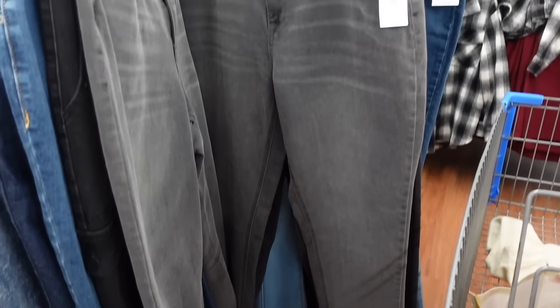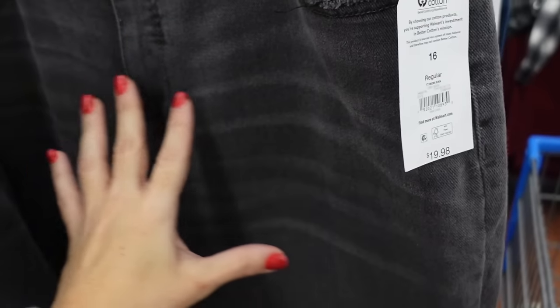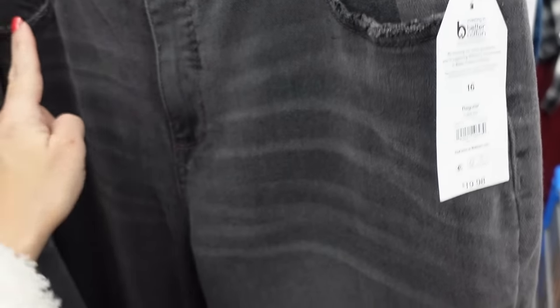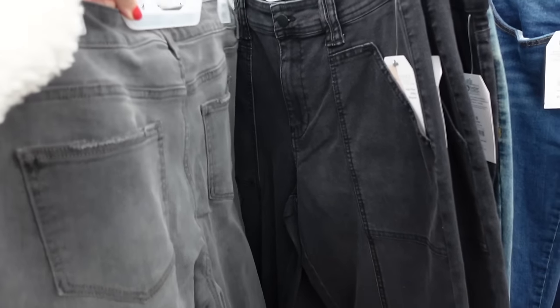Pairing it with the Time Intro Boyfriend jeans in this gray wash. They have some whiskering, a little bit of distressing on the pocket, straight through the leg, and the same kind of fading through the back. These are going to be $19.98.